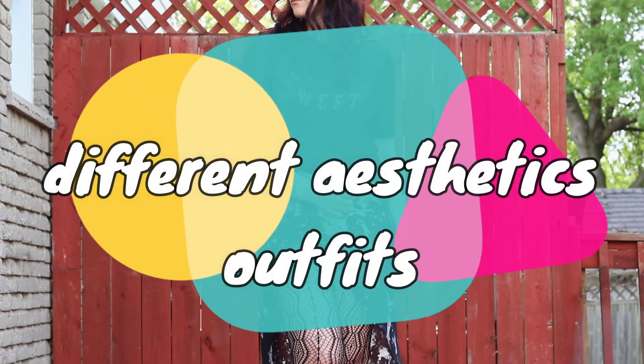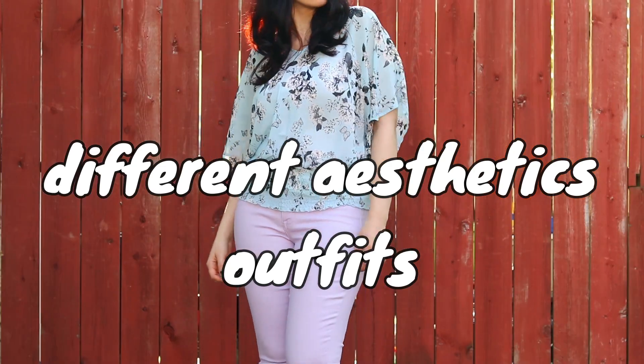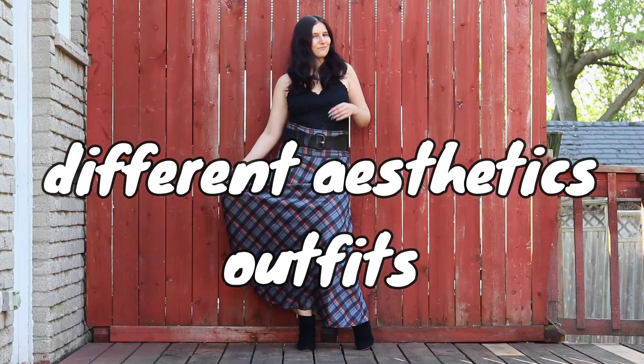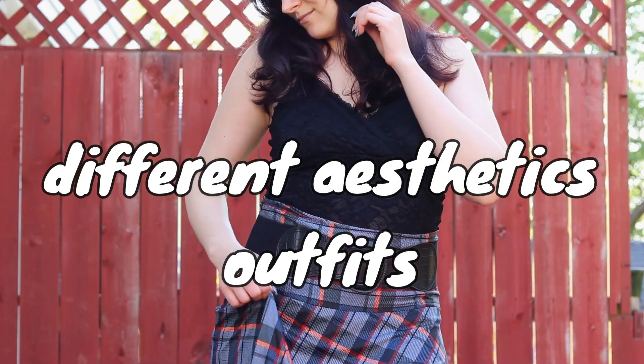I've always loved a variety of different aesthetics and I've never been able to attribute my style to only one. So this video is going to have a whole bunch of different aesthetics that I actually enjoy wearing.